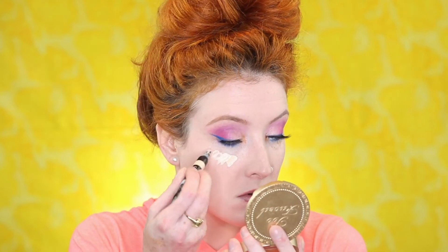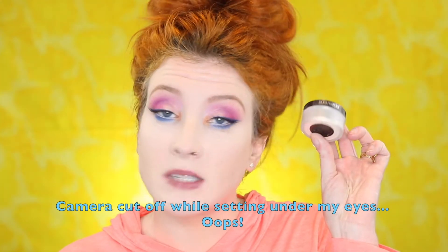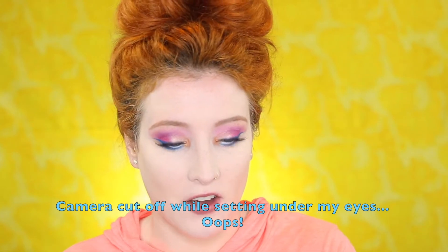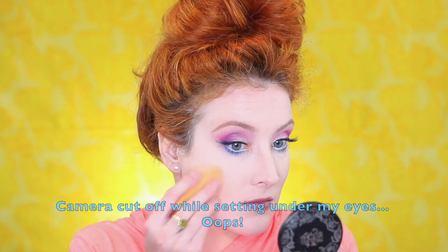For concealer today, I'm going to go in with my Makeup Forever Ultra HD in the shade R20, and my Kat Von D Lock It Concealer in L1 Natural. I'm setting with the Laura Mercier Secret Brightening Powder, and then setting the rest of my face with my Kat Von D Powder Foundation in the shade Light.